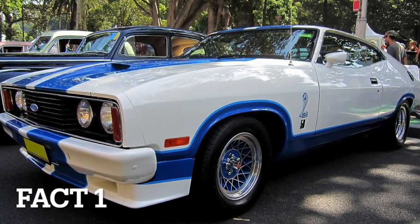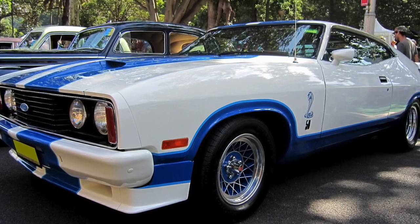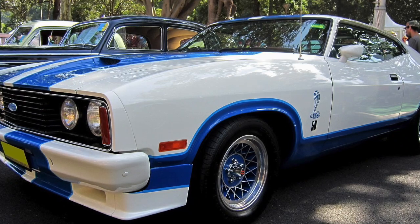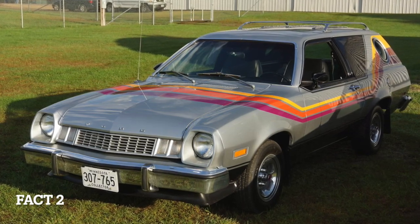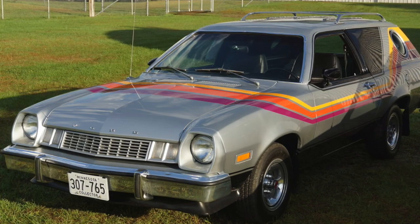Fact 1: the Mustang 2 was introduced in 1974 as a response to the energy crisis of the early 1970s, which resulted in higher fuel prices and stricter emissions regulations. Fact 2: it was based on the subcompact Pinto platform and was smaller and lighter than the first generation Mustang.